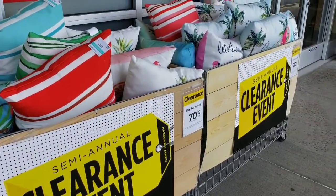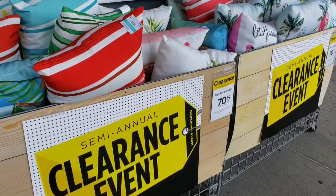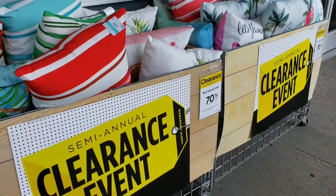Hi everybody, it's Amy from Bargain Beauty. I'm at Michael's — I actually went to Dollar Tree first, nothing new there, so I decided to take a little ride up the road and see what we could find.